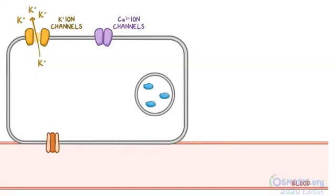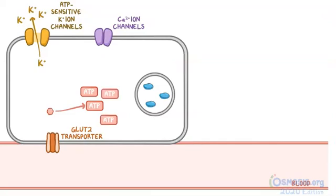When glucose is present in the blood, it gets transported into the cell via a GLUT2 transporter and the glucose is eventually metabolized into ATP. Normally, the potassium channels are very sensitive to ATP — thus they are also called ATP-sensitive potassium channels — and when ATP levels begin to increase from breaking down glucose, the potassium channels close. Therefore, the concentration of potassium inside the pancreatic beta cells increases since it's no longer able to exit the cell.